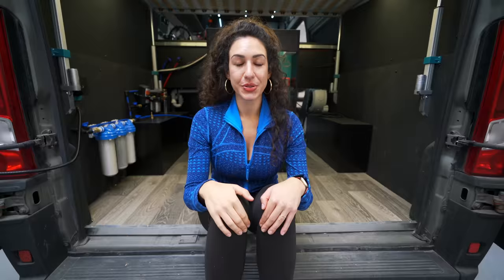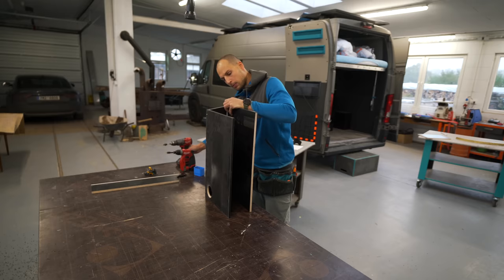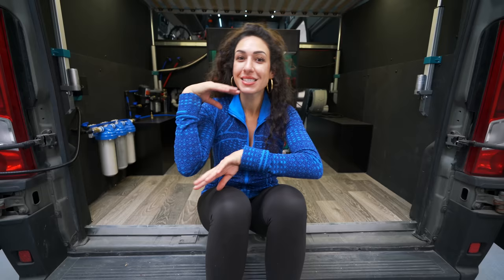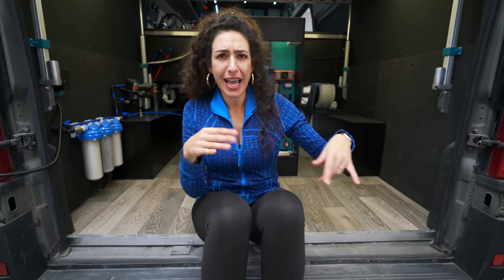So this week's goal is to create two offices that can kind of hide and house both our laptops, cables, chargers, mouse, keyboard, trackpad — what else do you need for a workspace? Headphones, dongle, all that stuff. And yeah, I just really want it to work.